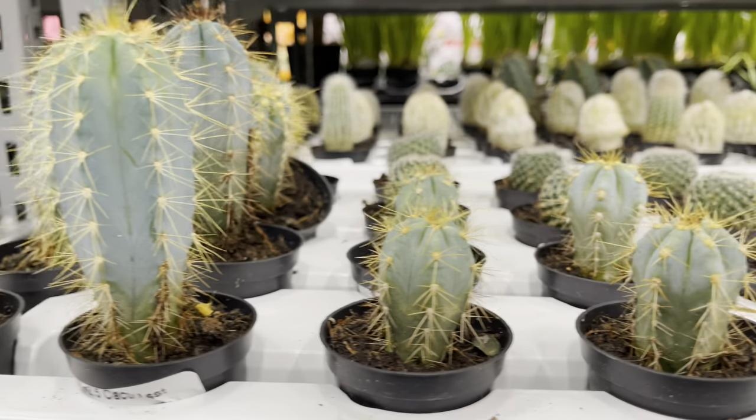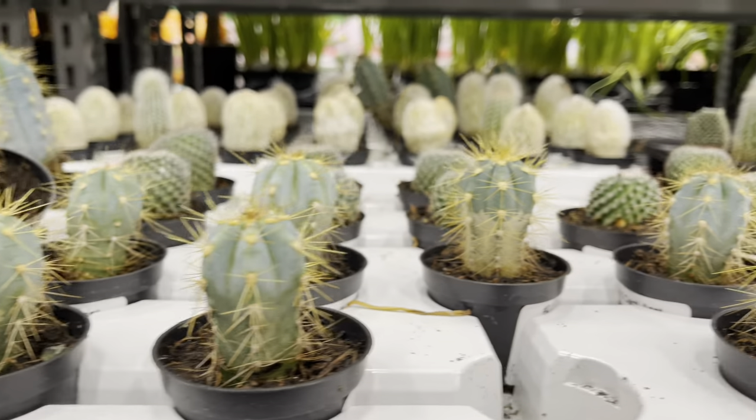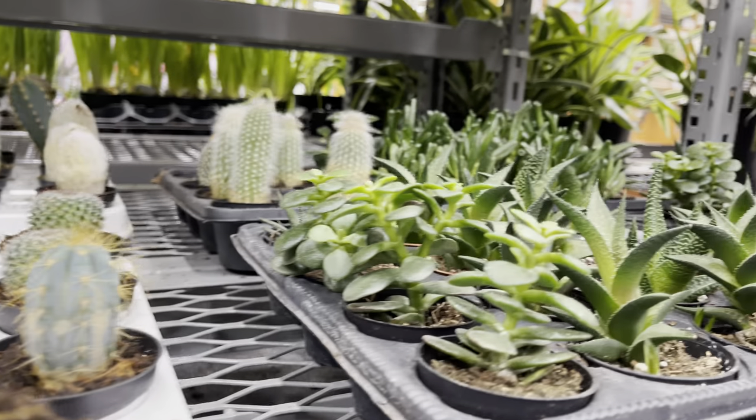They had a small selection of cactus, succulents, even the jade plant. They were not badly priced — only $4.